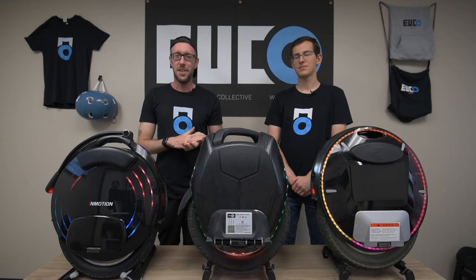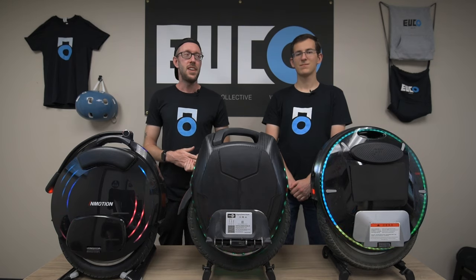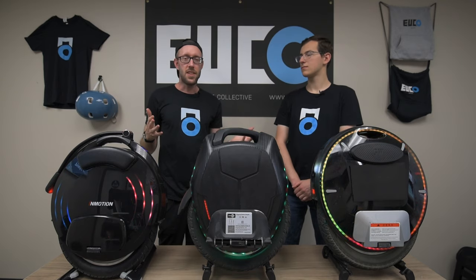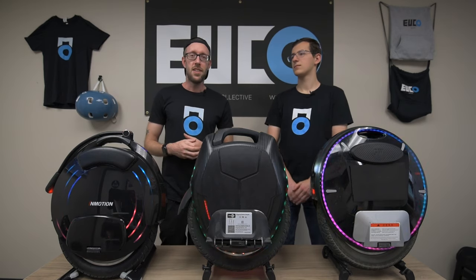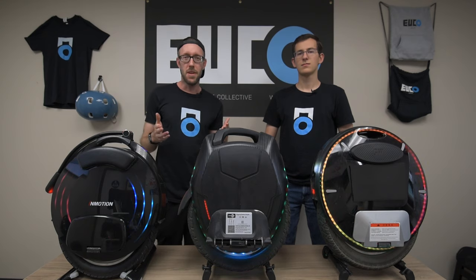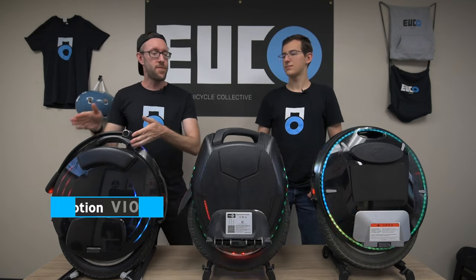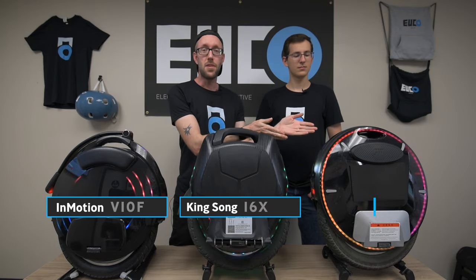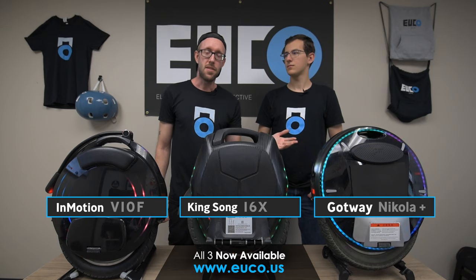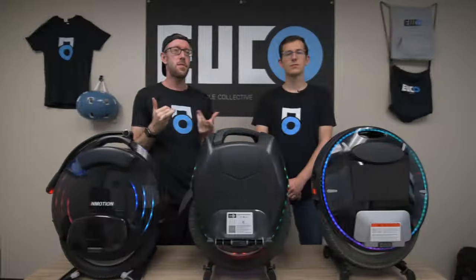We're back inside because we got rained out — oddly enough it rained really hard here in Southern California for the first time in about a year. We have a lot of riding time and experience among us with all three of these wheels, but it's another thing to ride them back to back in the same conditions for a direct comparison. We're also going to have the Nikola Plus in stock soon, featuring the newest 21700 cell battery technology in the 1800 watt-hour variant.